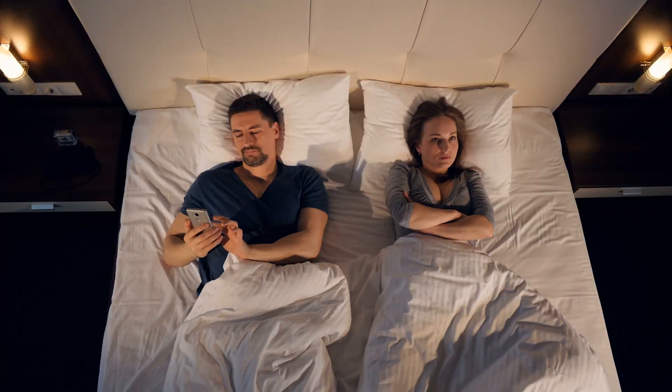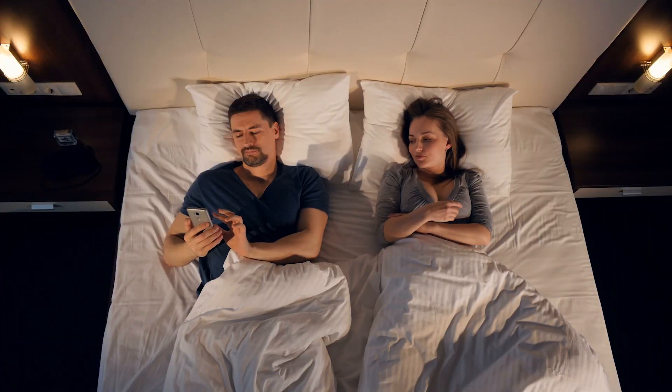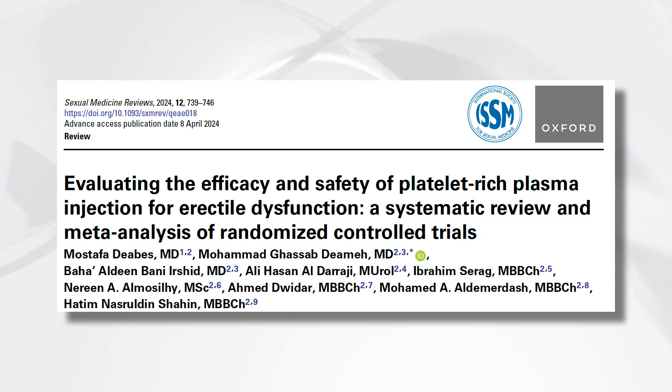Without a doubt, the most data we have is for its role in mild to moderate erectile dysfunction. There are actually two papers recently published around the same time, both meta-analyses, meaning they looked at all published data on the role of PRP in erectile function — weeded out the poor-quality data, kept the good data, and analyzed it as a large group. The first trial is titled 'Evaluating the Efficacy and Safety of Platelet-Rich Plasma Injections for Erectile Dysfunction: A Systematic Review and Meta-Analysis of Randomized Controlled Trials.' Links to all these are in the description.